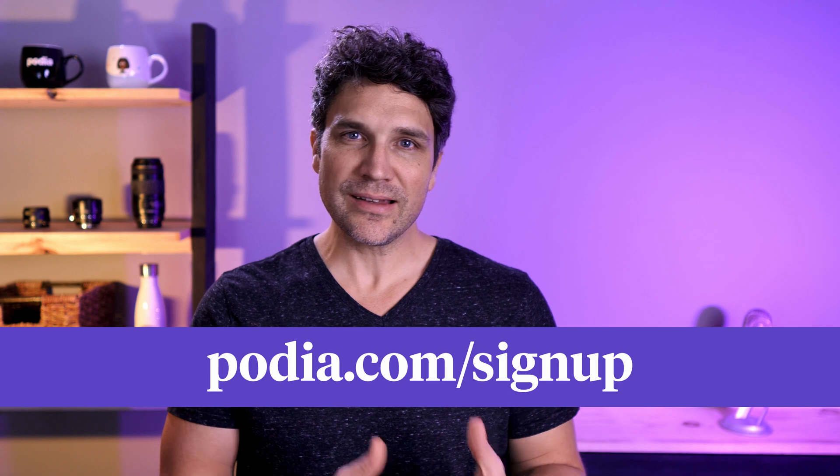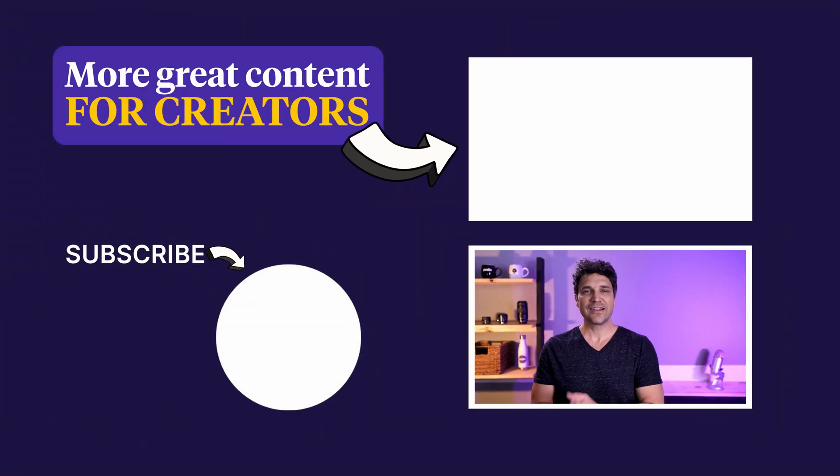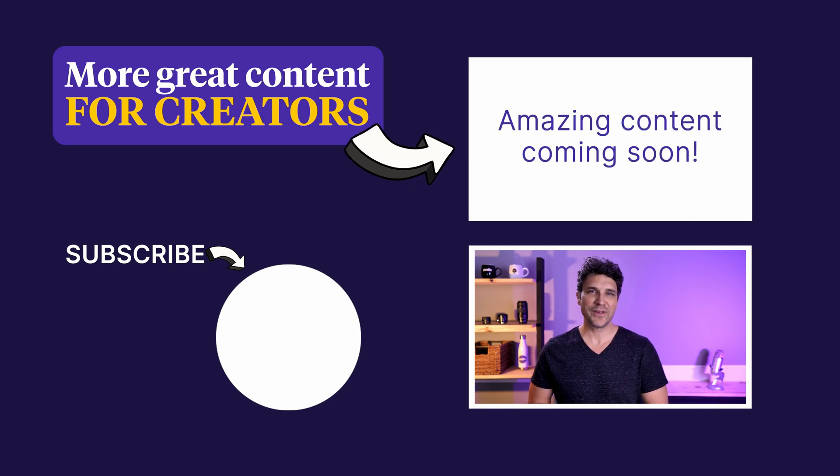As you grow your business, a link in bio page makes it easy for your followers to explore all the amazing content and products you create. Having a tool that's easy to use is essential, and being able to do almost everything else for your business in the same place is priceless. If you want to try out Podia to build your link in bio page, sign up for a free account at podia.com/sign-up. If you found this video helpful, click subscribe and hit the notification bell so you won't miss future videos. Thanks for watching!